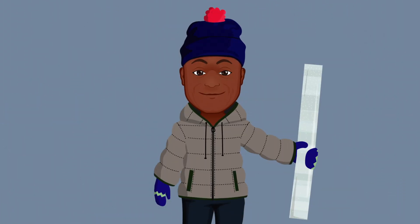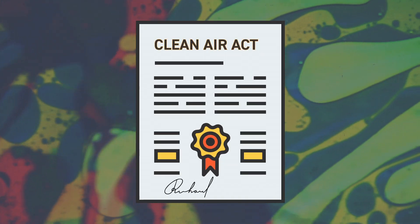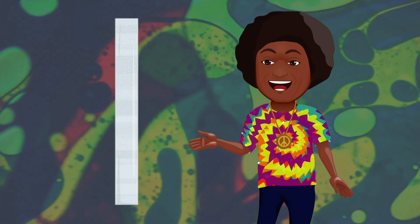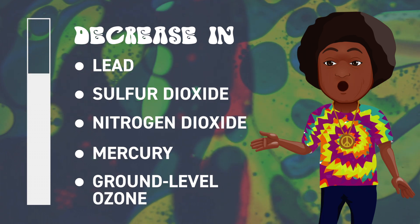This is sobering for sure, but we can also find hope in the ice. Let's roll the tape back to 1970 when the United States passed the Clean Air Act to regulate air emissions. Ice core analysis from this time clearly shows a decrease in lead, sulfur dioxide, and other toxic pollutants in the air.